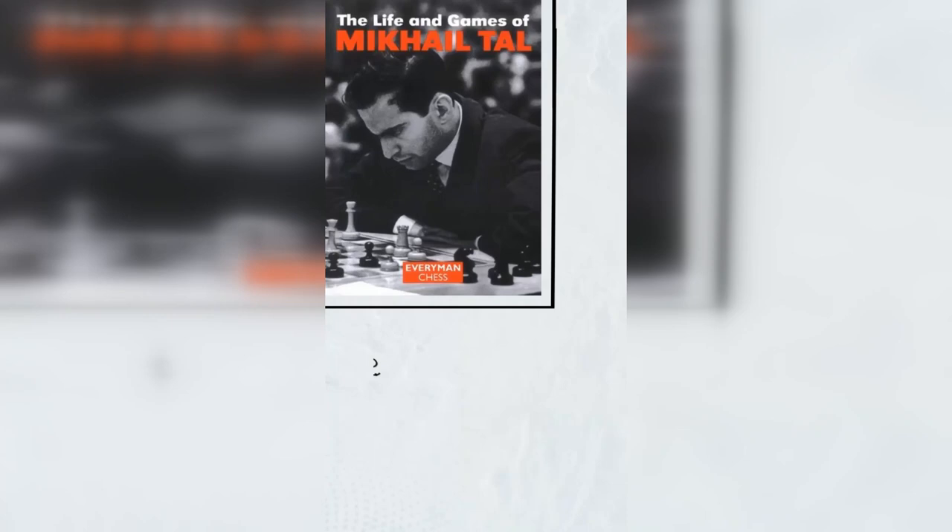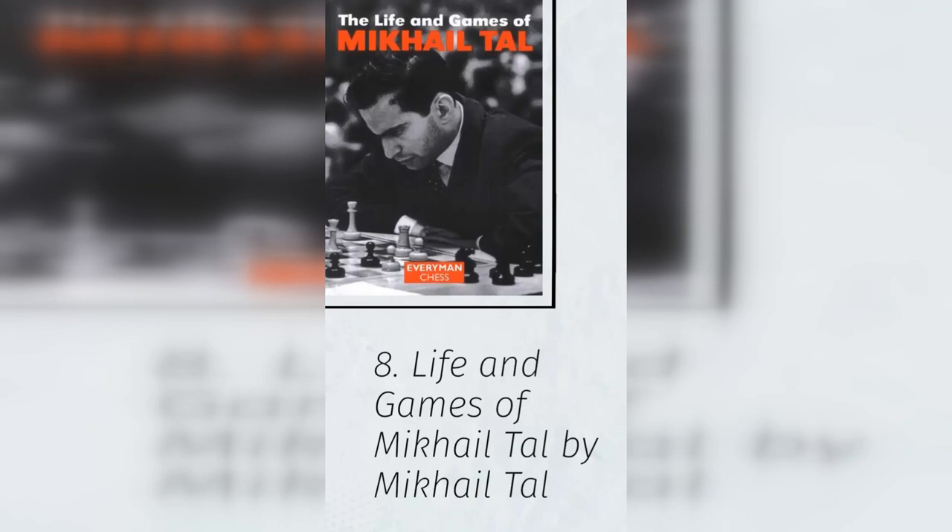8. Life and Games of Mikhail Tal by Mikhail Tal. Need to add aggression and tactical prowess to your game? That's only part of why someone should read this book.